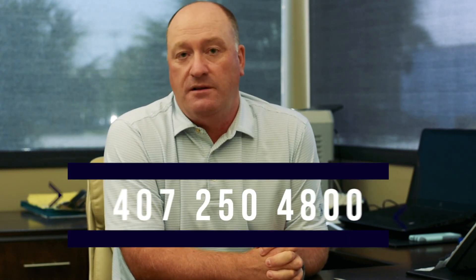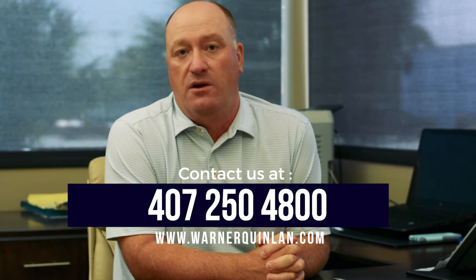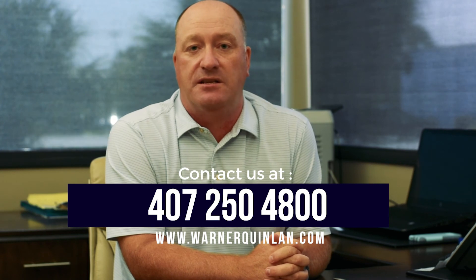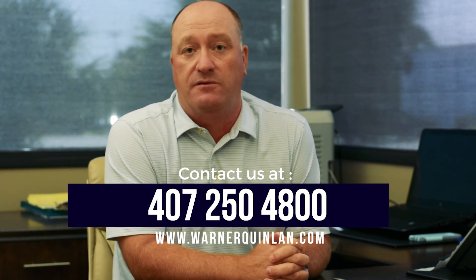We can then make good hard contract offers and you will get your purchase through a lot easier on that basis. If you require any more information on how we can help you, or if you need to talk to any of our mortgage or finance contacts, please feel free to contact me or any of my business managers at Warner Quinlan, 407-250-4800, or have a look around our owner learning centre on the website. There's loads of information for the investor there, and you'll get lots of tips on how we can help you and how you can help yourselves with your rental property here in Orlando. Thank you for listening.